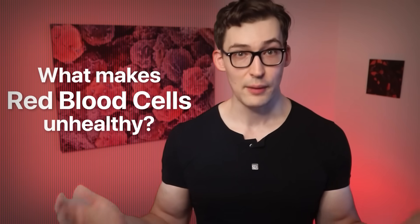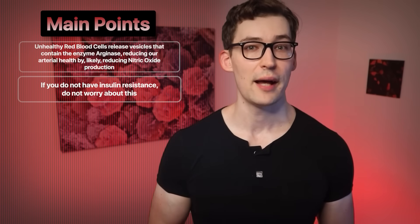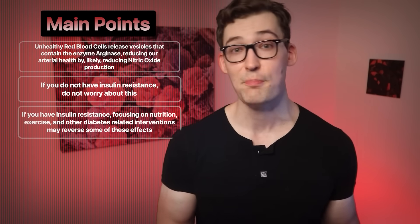So what do we take away from all this? We know that unhealthy red blood cells release unhealthy extracellular vesicles containing arginase, an enzyme that competes with the healthy enzyme eNOS, ultimately leading to poor artery health and stiffening of our arteries. However, what makes these red blood cells unhealthy? These results come from insulin-resistant individuals — people dealing with type 2 diabetes. So if you're not insulin-resistant, I wouldn't worry about this; your red blood cells, at least by these measures, are treating your arteries well. However, if you are insulin-resistant or diagnosed with type 2 diabetes, then addressing that through nutrition, exercise, and the like is going to potentially revert your red blood cells back to being less damaging to your arteries.